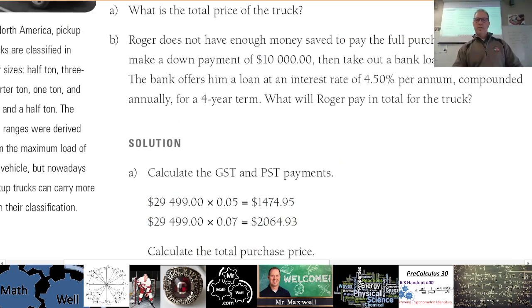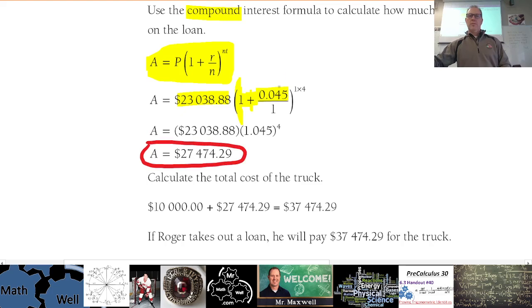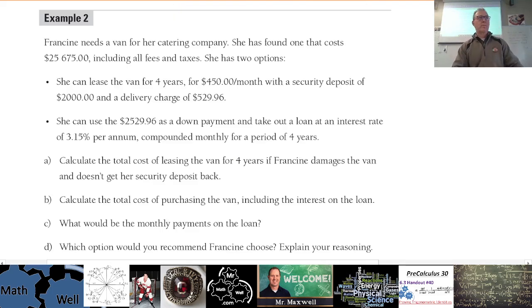The annual interest rate is 4.5%, and it compounds annually — once per year — so you divide by 1. The total number of compounding periods is 1 times 4 years, so to the power of 4. That's 1.045 to the power of 4. Take 1.045 to the power of 4 only — not the whole expression — or you'll get millions of dollars. Your end result should be $27,474.29. Make sure you can punch this into your calculator correctly.